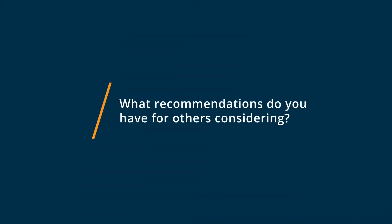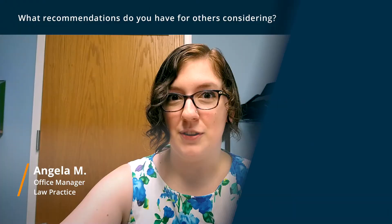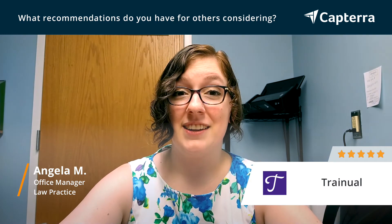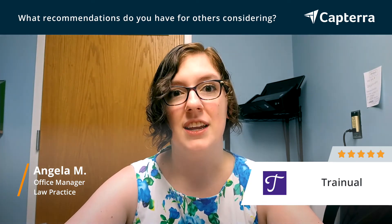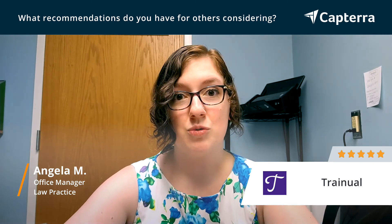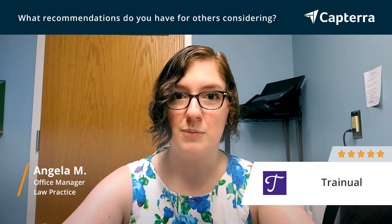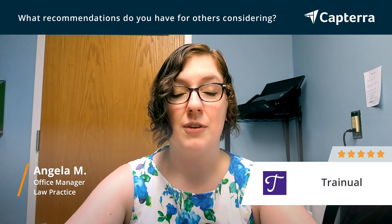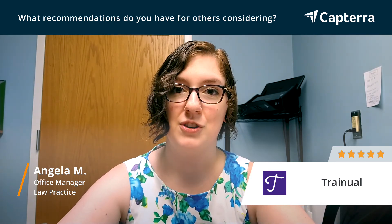If you're considering Trainual, especially if you have remote employees, I recommend that you go for it. Using Trainual for actual training and onboarding has been invaluable. Especially if you have a smaller or even semi-large staff — 50 to 100 people — Trainual is definitely worth the investment, not just for knowledge reinforcement of already established procedures, but for the initial training and onboarding of new employees.